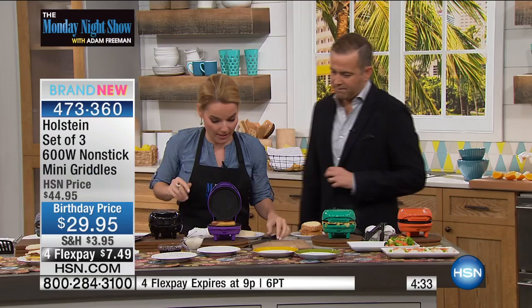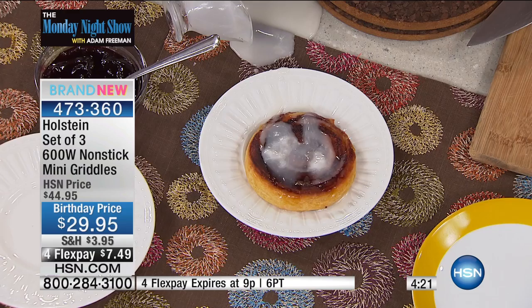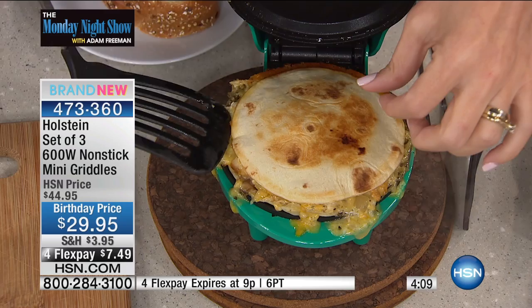Cinnamon buns — you know how they come in the package? Just pop one in. This is gonna be done within a couple of minutes. And then I'm gonna go ahead and put my biscuit in — boom, done. Serving for one in seconds with no hassle, no big thing to get out, no massive cleanup.